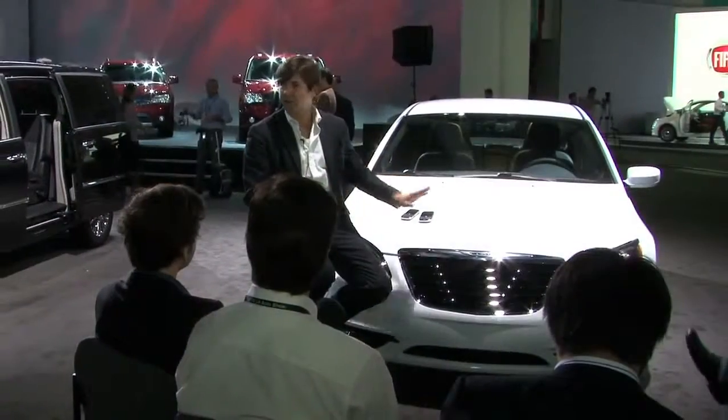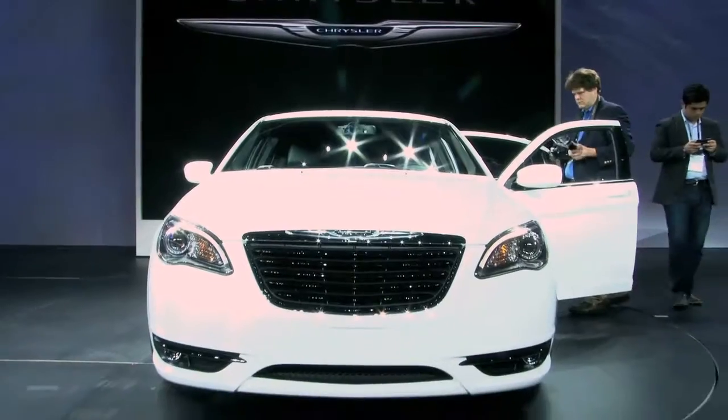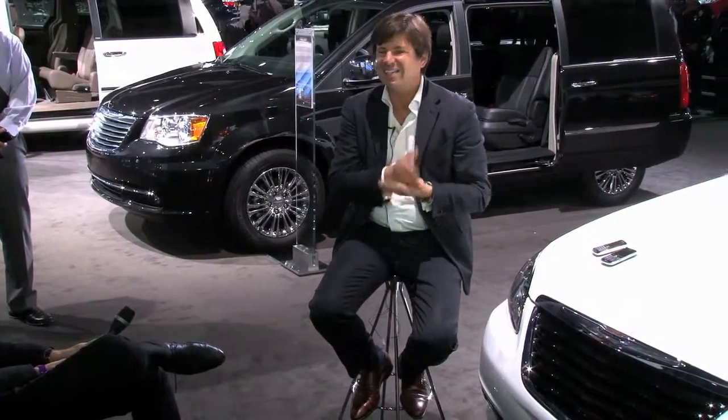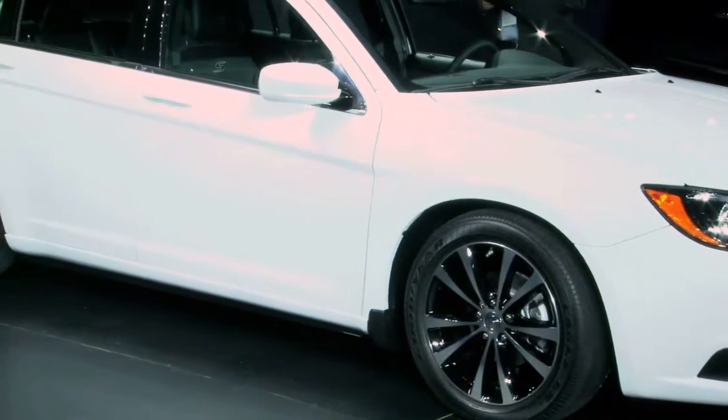At the beginning of the process, one year ago, it was not called 200. It was called New Sebring. We didn't know exactly where we were headed. We just told the engineers: look, take the car, dissect it totally — make one million different pieces of it.